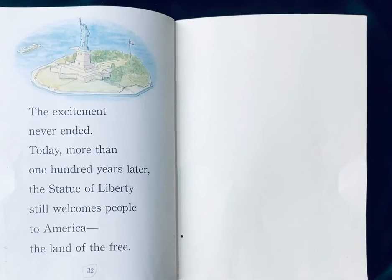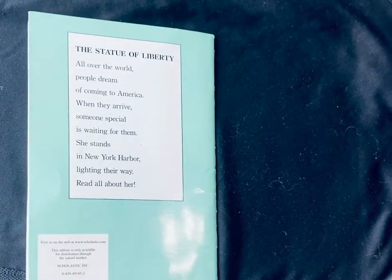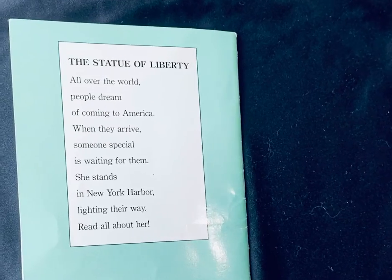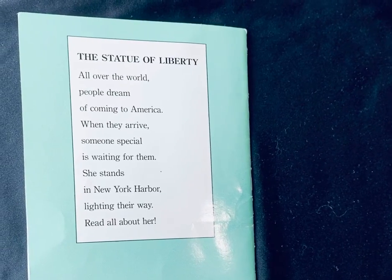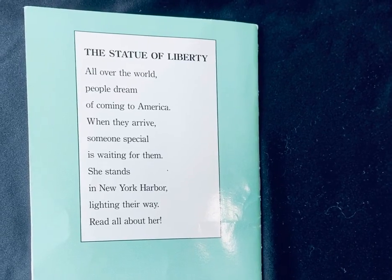Today, more than a hundred years later, the Statue of Liberty still welcomes people to America — the land of the free. All over the world, people dream of coming to America. When they arrive, someone special is waiting for them. She stands in New York Harbor, lighting their way. The end.